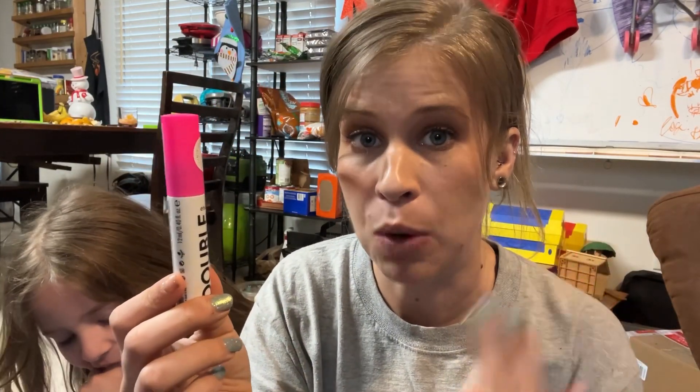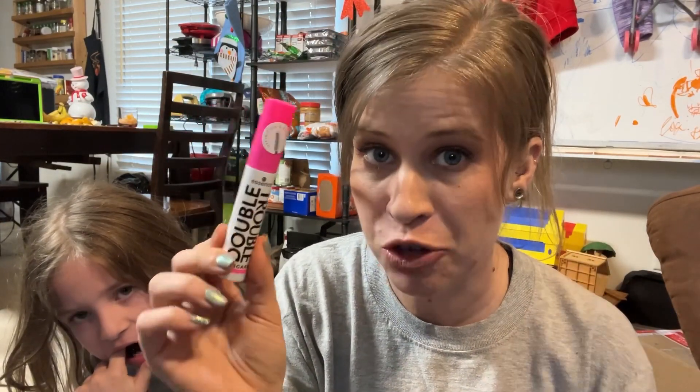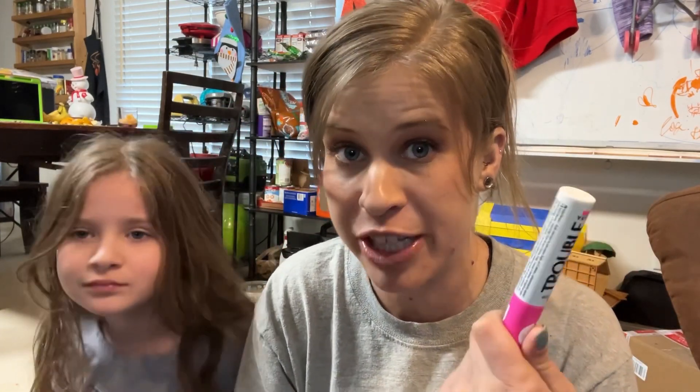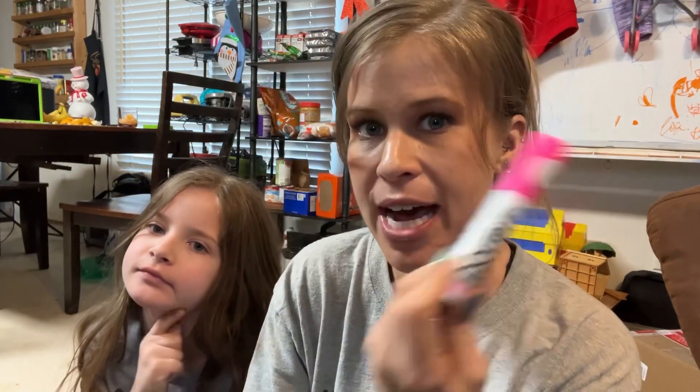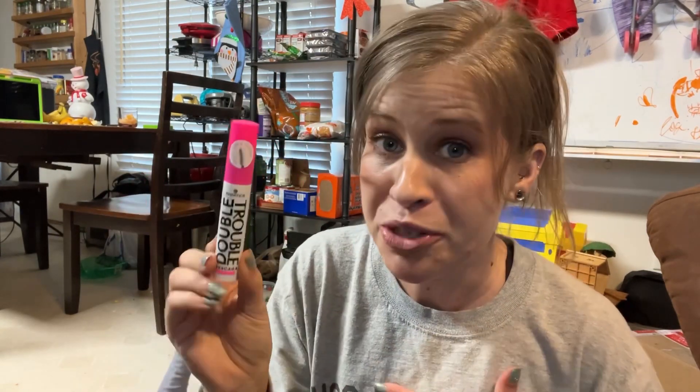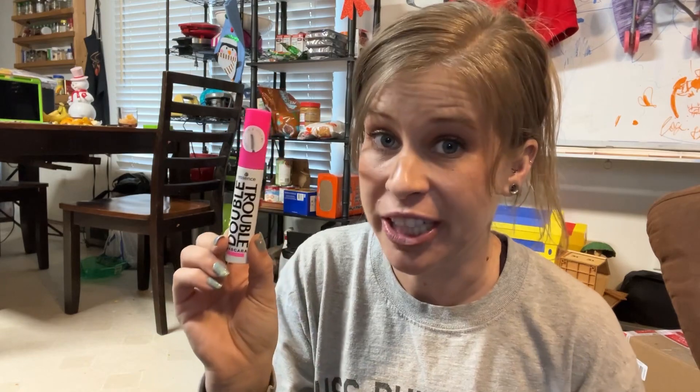Another mascara I grabbed is from Essence — this is called the Double Trouble Mascara. What's really cool about this is the brush has two sides: a rubber bristled side and a natural fiber side, so you can use either way to style your lashes in your desired fashion. I got mine in the color Extra Black. They only had the pink cap and the blue cap, which would be the waterproof. I've heard kind of meh things about this but I really like to try things myself. I'm just excited to use it and I typically like Essence mascaras so very happy about this.